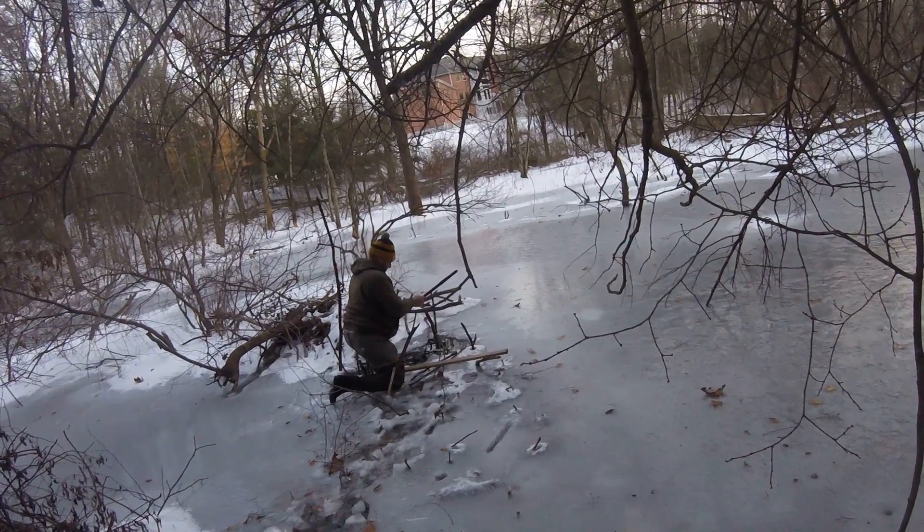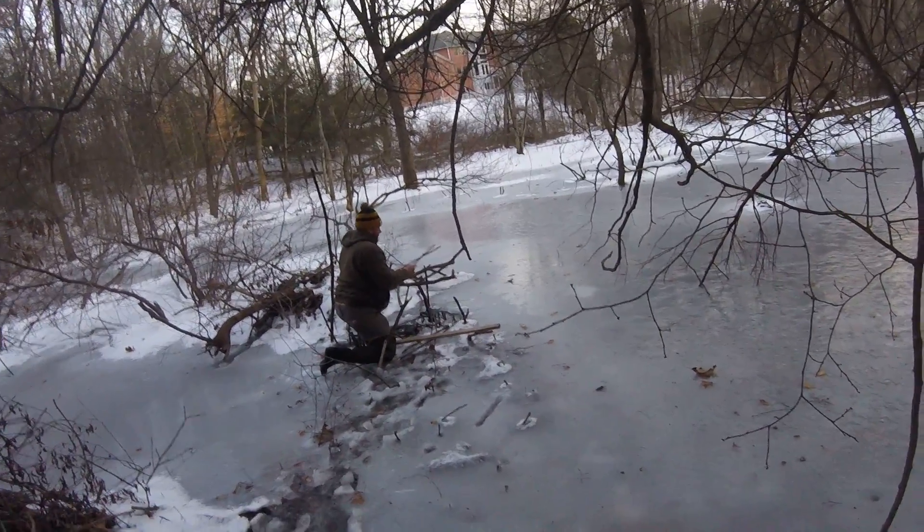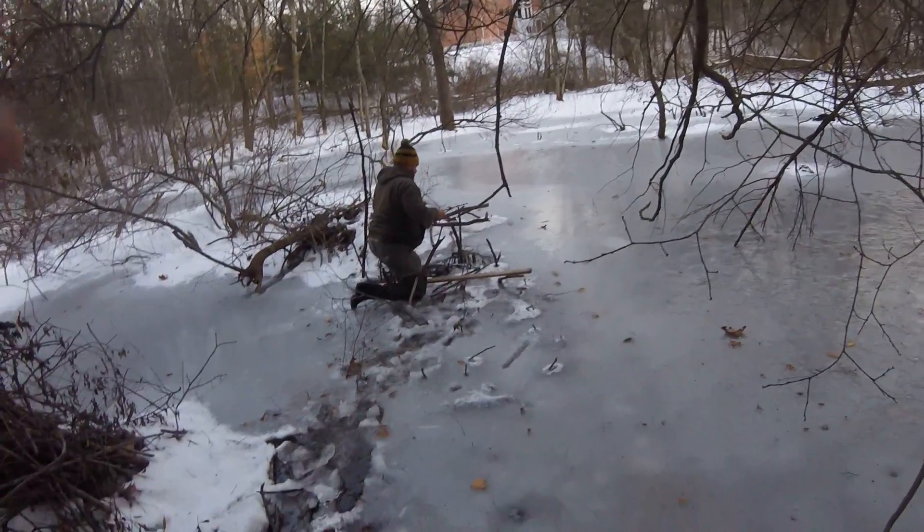Thank you for tuning in to Trapper Don CT Outdoors show. Catching beaver in Connecticut. Bye now.